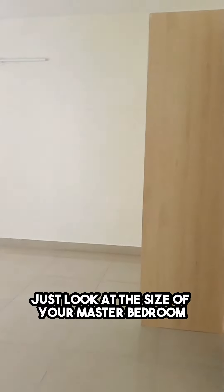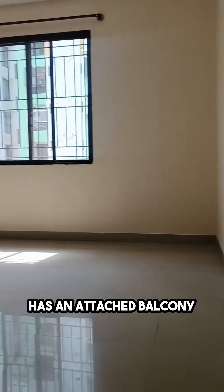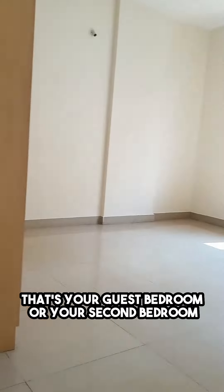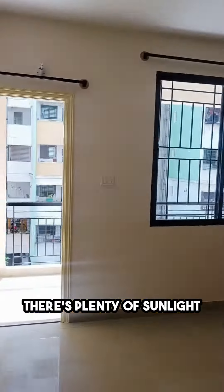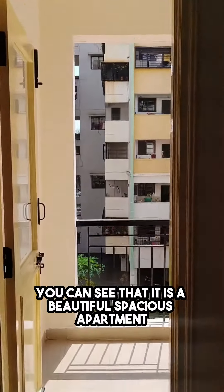Your wardrobes are done, and it has an attached balcony. That's your guest bedroom — or your second bedroom. Just look at the size of this bedroom. There's plenty of sunlight; you can see it is a beautiful, spacious room.